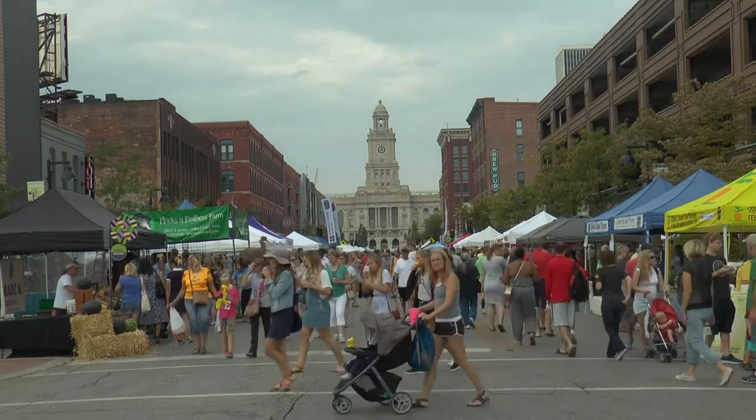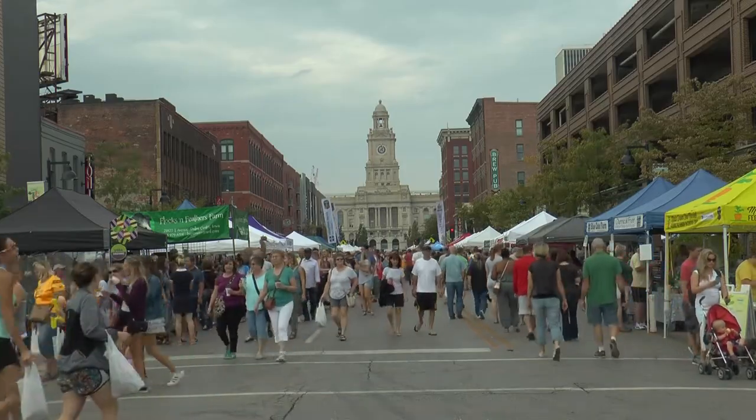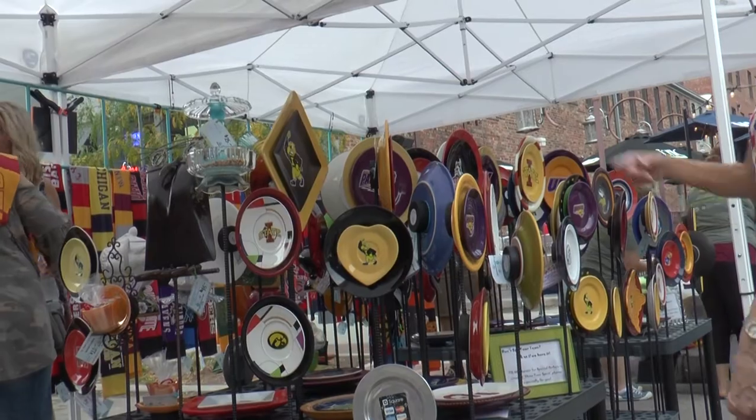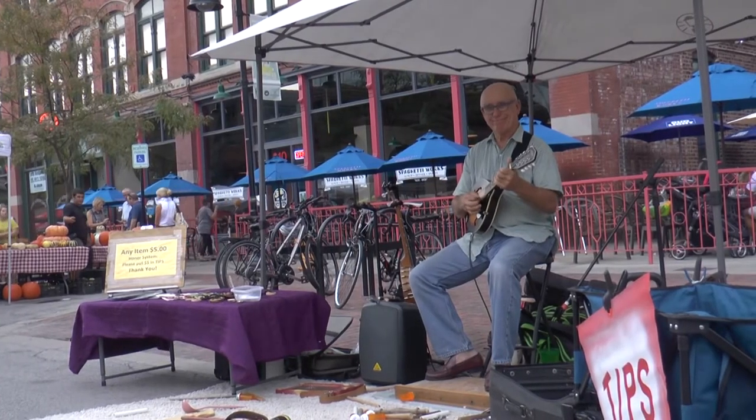Tens of thousands of people crowd the streets of downtown Des Moines each Saturday from May to October for the Des Moines Downtown Farmers Market. With close to 300 vendors from all around Iowa, people are drawn to the market to experience produce and goods from around the state while also enjoying performances and the atmosphere of downtown Des Moines.